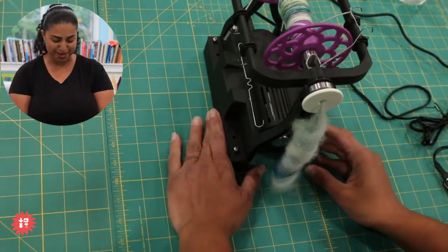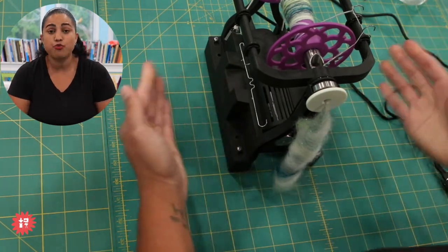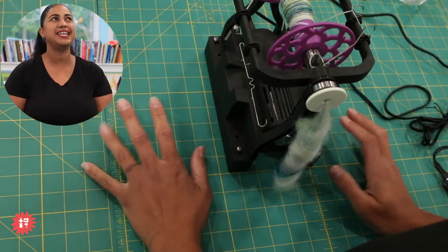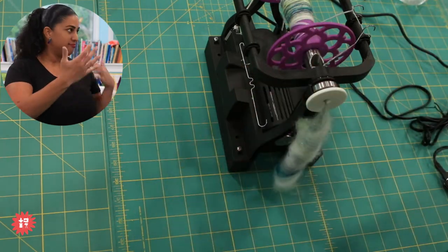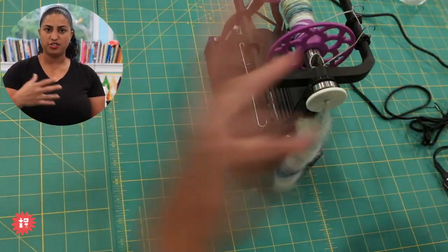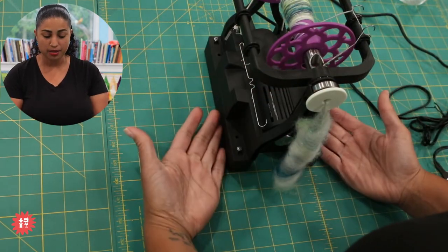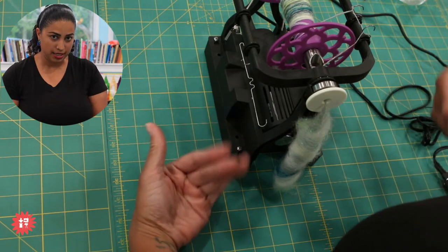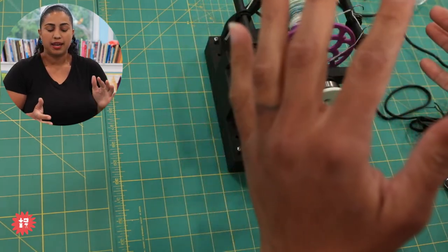I haven't been able to show you a spinning demo because my regular wheel — a Schacht Ladybug — is kind of awkward to set up with the cameras for Fiber Friday. But when I took this EEW 6.0 out of the box, it took me like three minutes to set up, and I was literally spinning already. I did this right before we went live — and OMG.